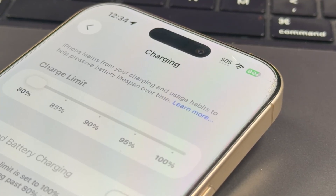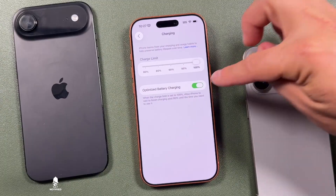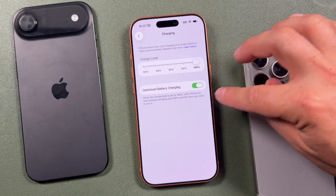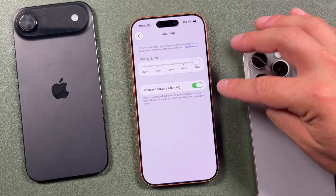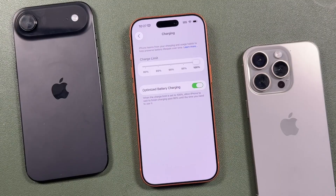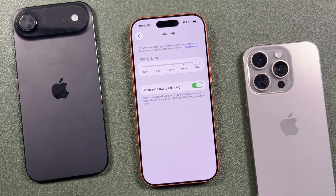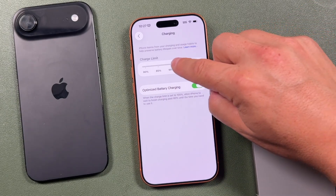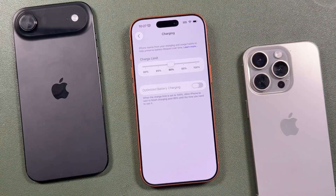This is especially important for people planning to keep their iPhones for two or three years, because your battery health won't drop as quickly. If you do charge to 100%, make sure Optimized Battery Charging is on — it tracks your routines and ramps up charging right before you wake up. If your charging schedule is unpredictable, capping the limit is the better option so you still get a good charge without burning through the battery quickly.